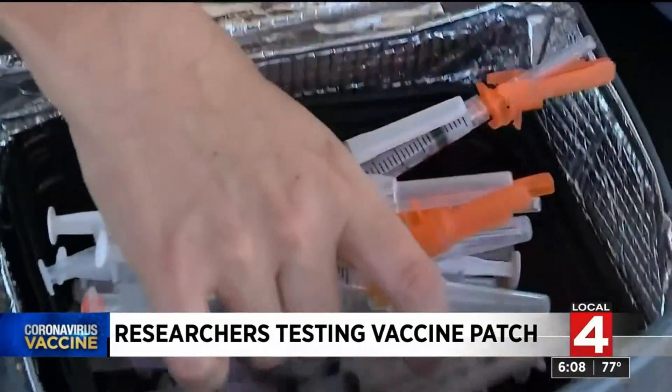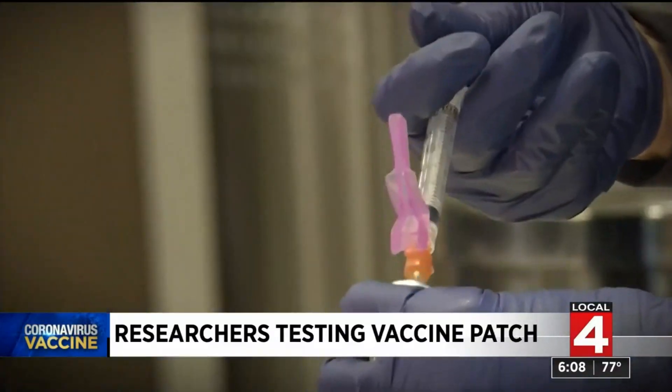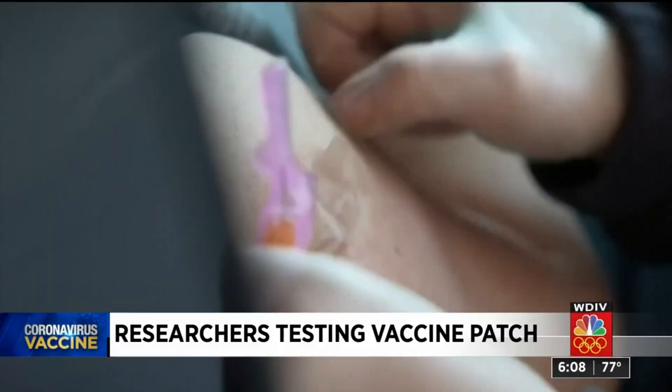I don't look at it — it's safe to say most people don't like needles. I'm very scared of them. A needleless vaccine sounds much better. Pretty much anybody could just put it on their arm and use it.